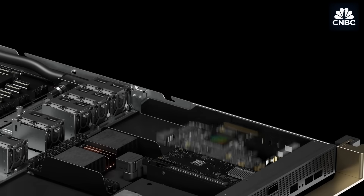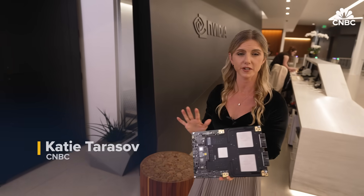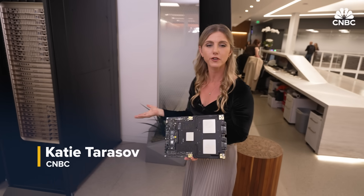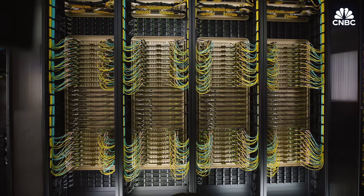NVIDIA Graphics Processing Units, like these latest Blackwell GPUs, are inside server racks all over the world. NVIDIA has catapulted from gaming giant to the very core of generative AI — training the models, running the workloads, and sending NVIDIA's valuation soaring, with six million Blackwell GPUs shipped over the last year.